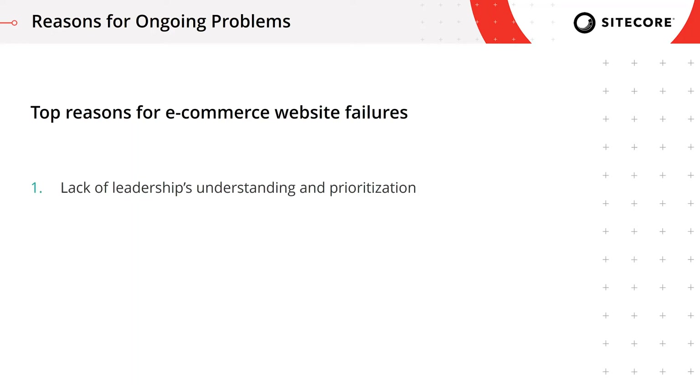The first problem is the lack of leadership's understanding and prioritization. I'm not talking about the common-sense understanding of the importance of preparing for special events. It's the understanding of the proper preparation process combined with bias towards your own organization. I was always under the impression that it's always the other website that's going to fail — not ours because we have a strong team, strong infrastructure, and a modern application. However, that is not enough.